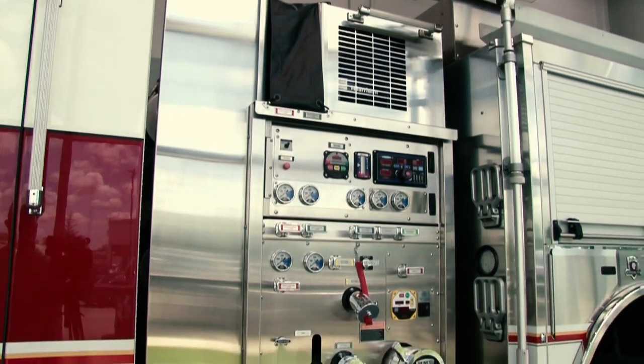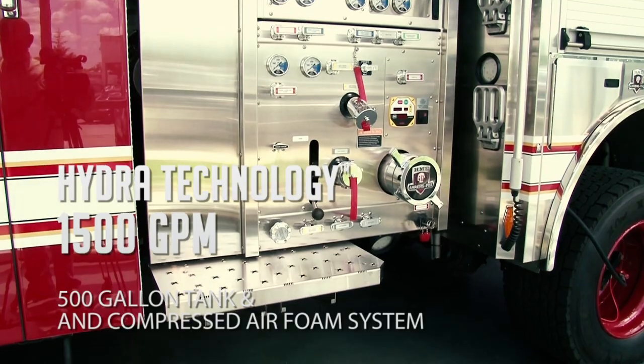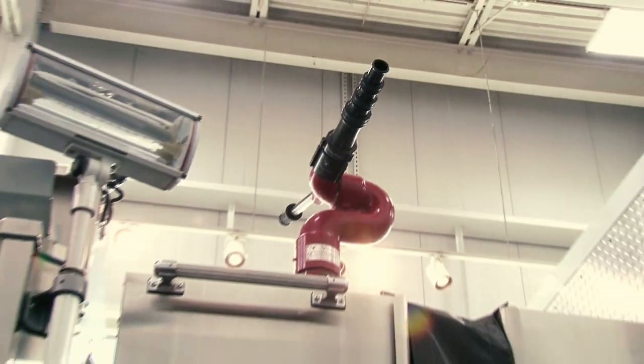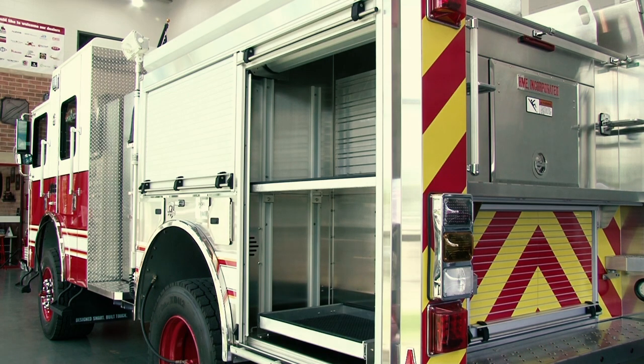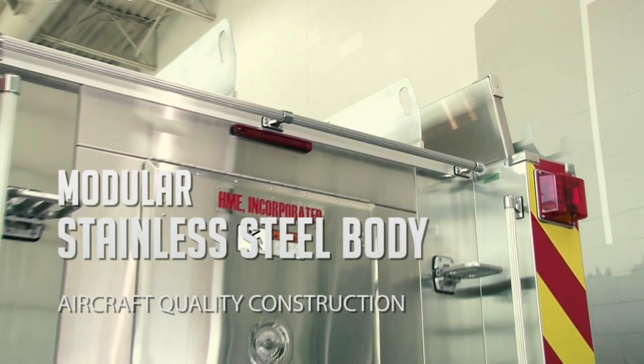HME Hydra Technology delivers 1,500 gallon per minute performance along with a 500 gallon water tank and compressed air foam system. The corrosion resistant stainless steel body with roll-up doors offers ample storage for equipment and gear. Modular aircraft construction provides easy and economical repair of damaged panels.